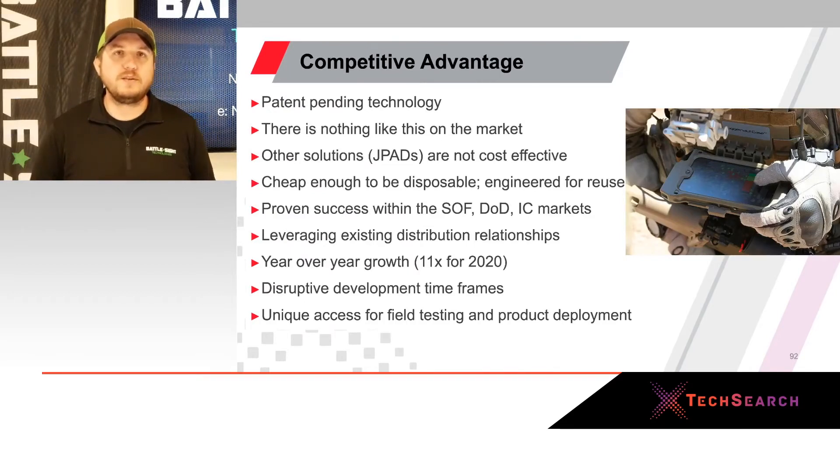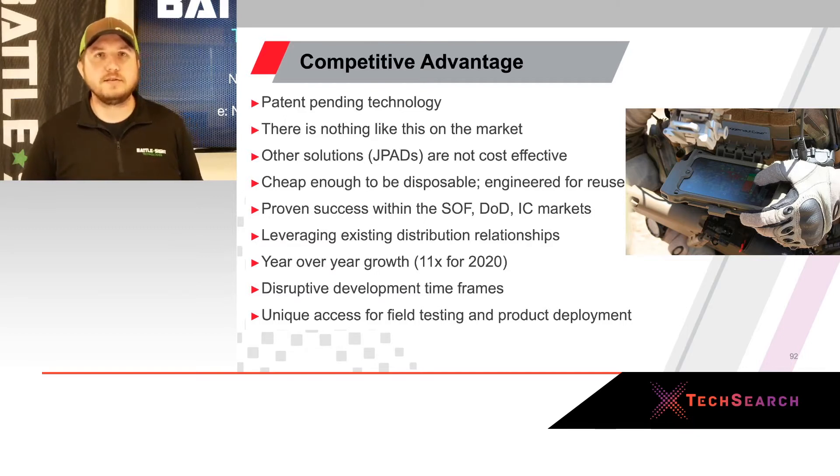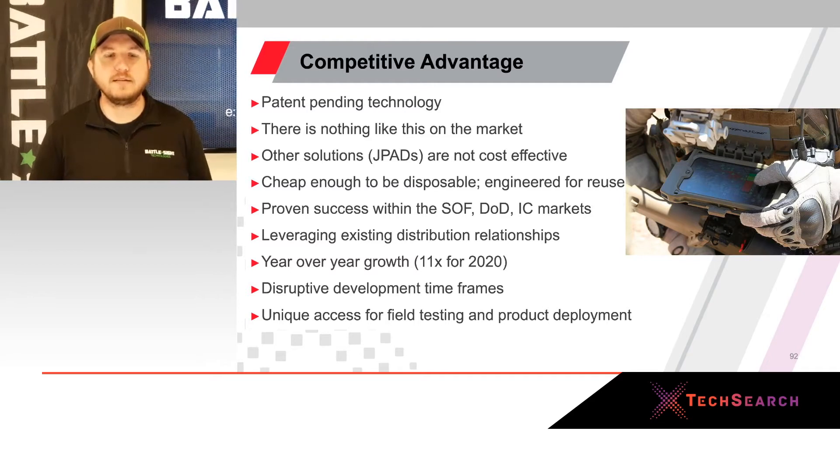Our competitive advantage is that we have a patent pending on our Falling Sabre device — there's nothing like it on the market. Currently, the JPATS system is a GPS-guided delivery system for airdropped assets that only works for high-value assets; it doesn't work when dropping a few cases of MREs and ammo. Battlesight has a proven track record within the SOF, DOD, and intelligence communities, with over 11 times projected growth this year, and a disruptive time-to-market strategy.